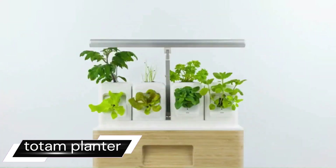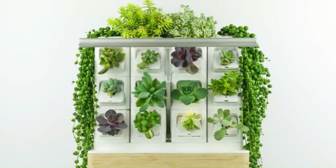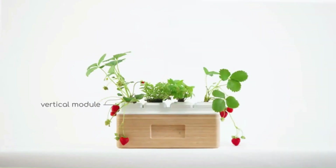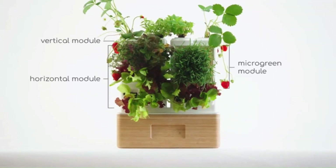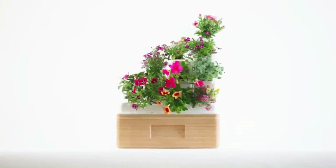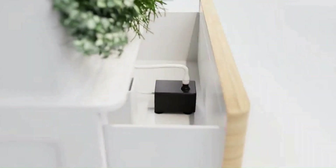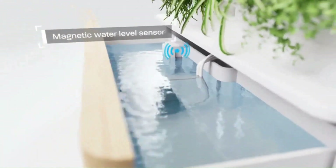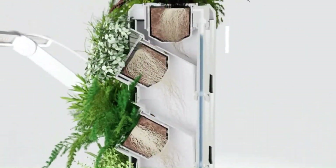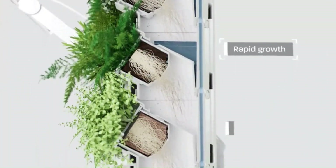The Totem Planter is a modular, self-watering indoor garden that allows you to grow food, herbs, flowers, or anything else right in your home. It's a great way to add greenery and enjoy fresh homegrown produce year round. The Totem Planter is made up of individual modules you can stack together to create a custom garden, and each module has its own built-in watering system to prevent over or under watering.